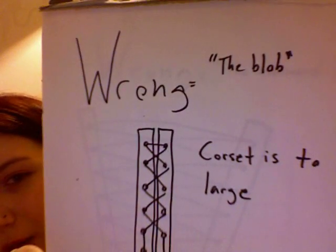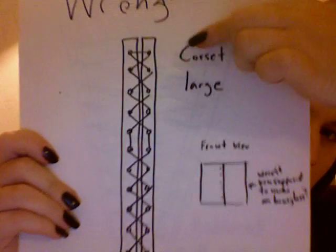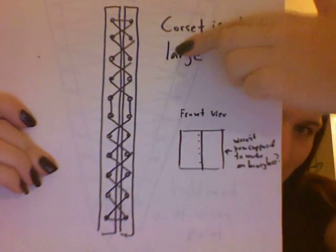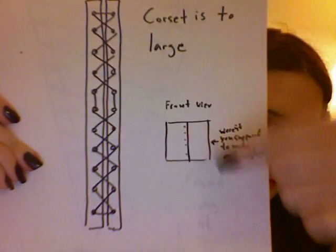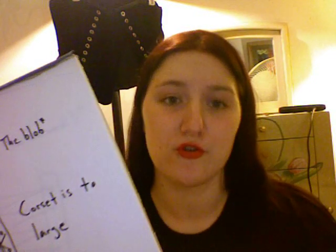Wrong. The blob. If you have kind of two straight lines right next to each other, and you've done it properly where you have the strings in the middle to pull it in but you still have two straight lines — you're most likely wearing a corset that is too large. This was a purchasing mistake.